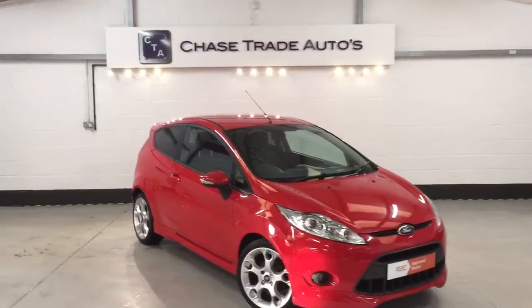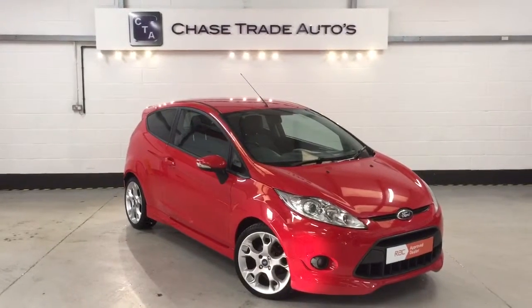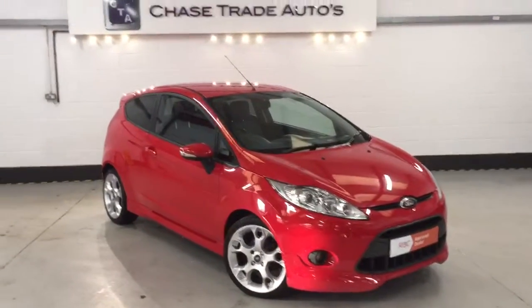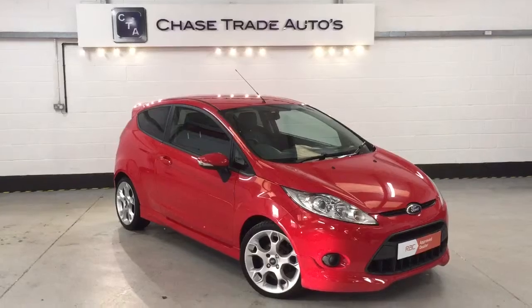Welcome to Change Trade Autos. Here we have our Ford Fiesta ZTEC S on the 2011 plate. The car has just covered 33,000 miles with full service history, previously owned by a local chap who bought a brand new Mini from us.